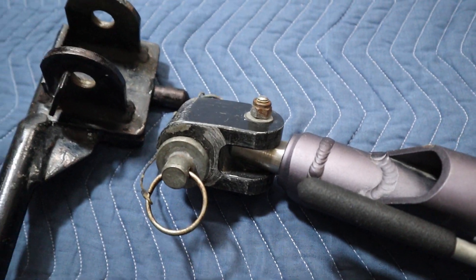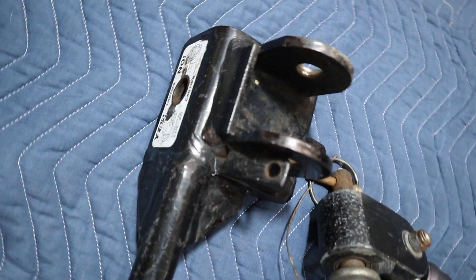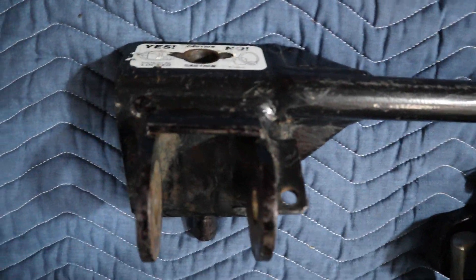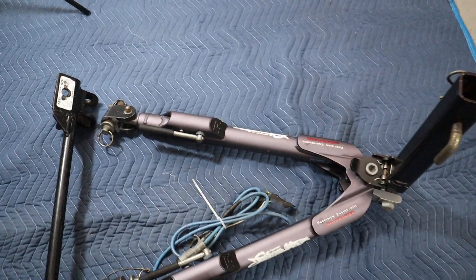It has been used but is in excellent shape. It does include this one piece for the top, just this one piece, and this tow bar. This tow bar is in excellent shape.